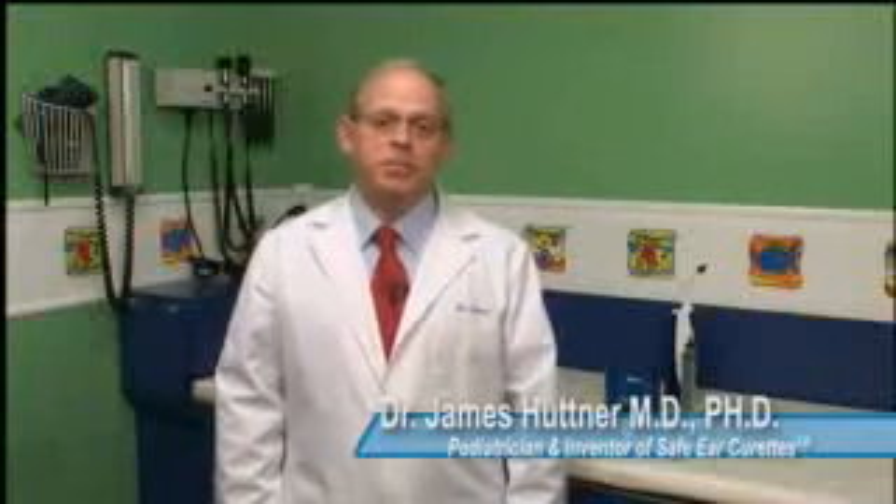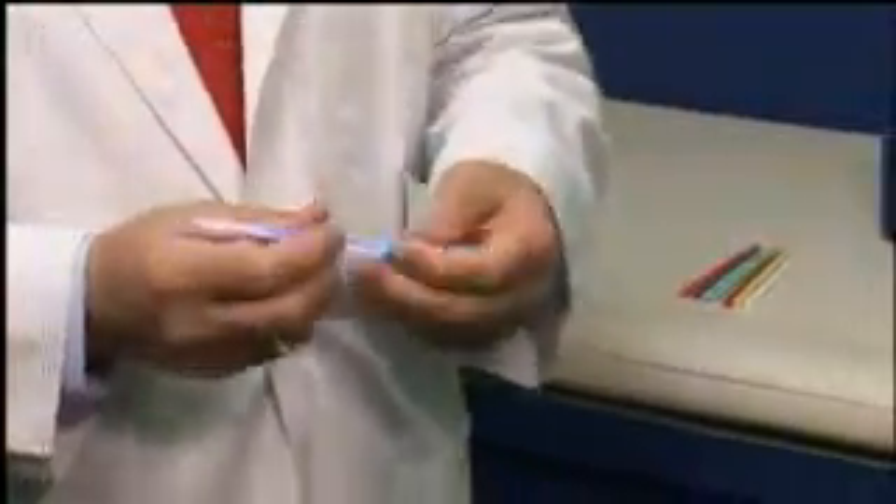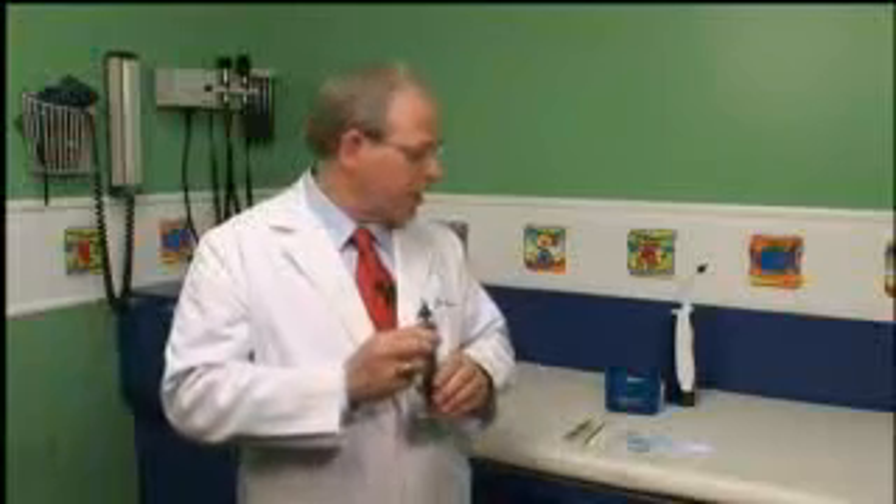I'm Dr. James Hutner, and I'm the inventor of the Safe Ear Curettes. Today I'm going to share some best practices on cerumen removal that you can employ in your practice. We're going to be using three products from Bionics Medical Technologies: the Safe Ear Curettes, the Lighted Ear Curettes — which include the curette, the handle, and the magnification lens, assembled to provide light, magnification, and illumination down into the ear canal — and the OtoClear Safe Irrigation System, which provides safe and effective cerumen removal in patients of all ages. Using these products, you'll be able to maximize cerumen removal, performing it safely, efficiently, and with maximum patient comfort.